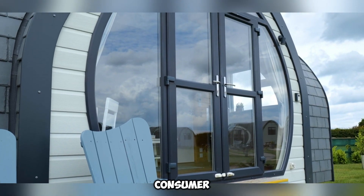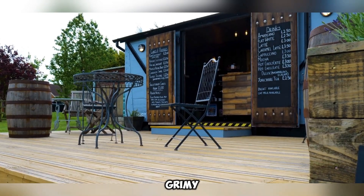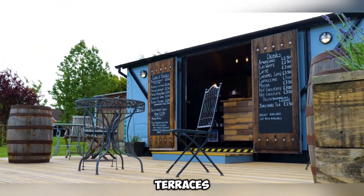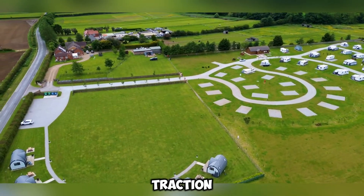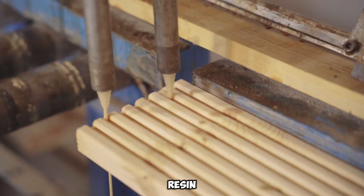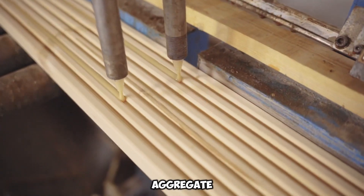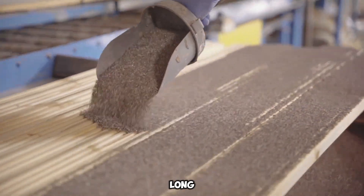For the average consumer, this translates to exceptional slip resistance, even when the surface is grimy, making it an essential feature for terraces and especially staircases. To achieve this high level of traction, DeckRite specialists incorporate slim strips of polyurethane resin infused with borite aggregate.